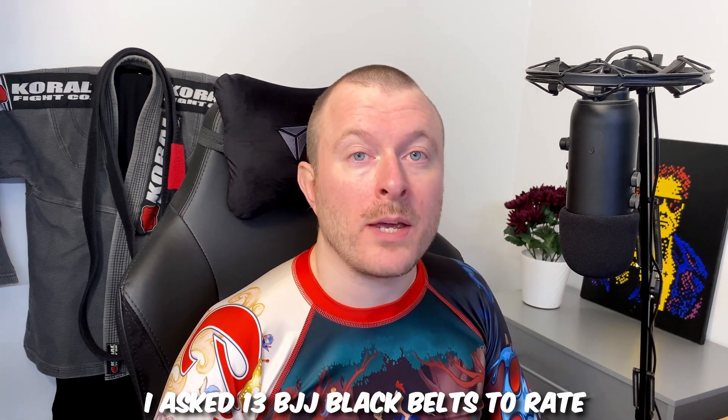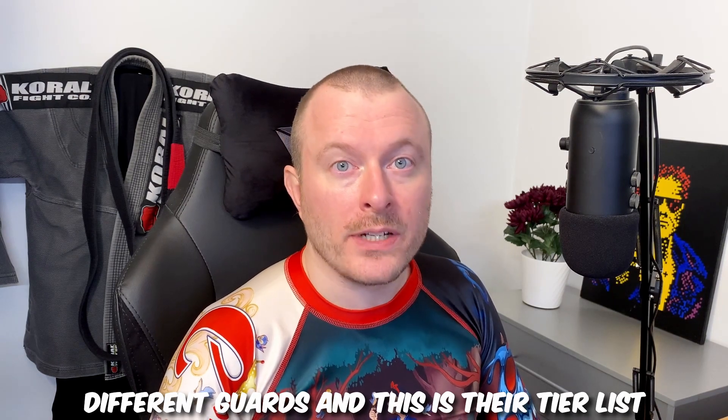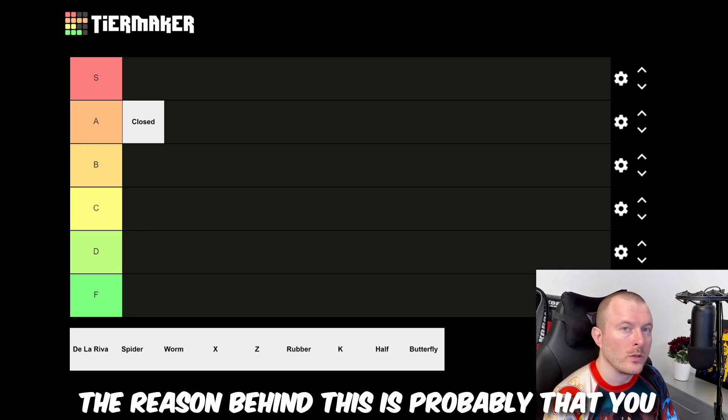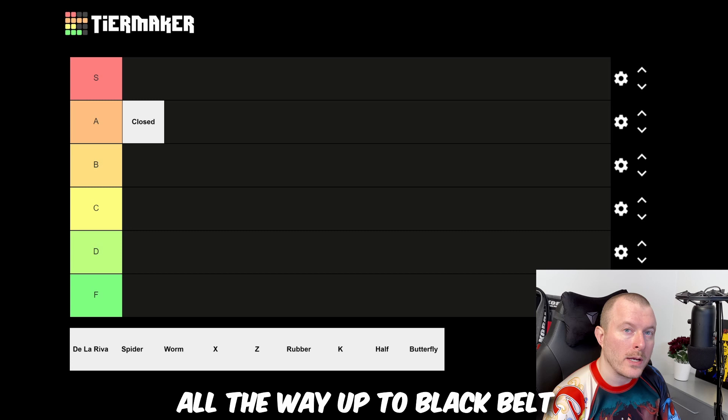I asked 13 BJJ black belts to rate different guards and this is their tier list. Starting with closed guard, people rated this as A tier. The reason behind this is probably that you learn it as a beginner but you use it all the way up to black belt.